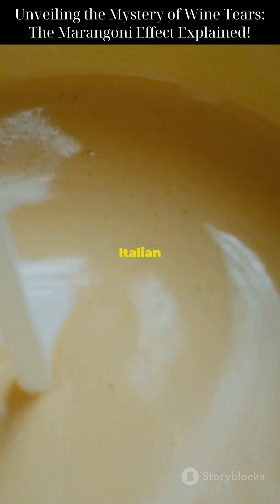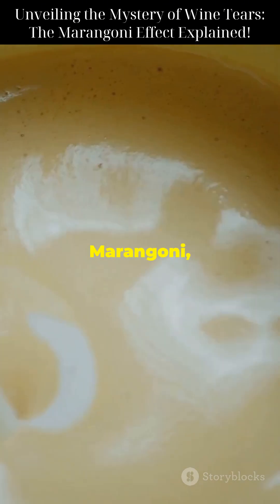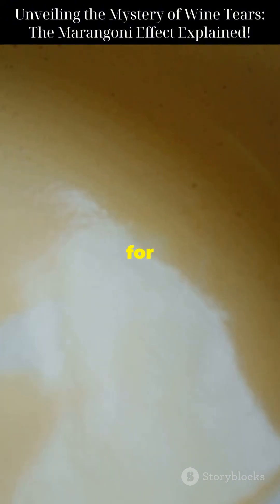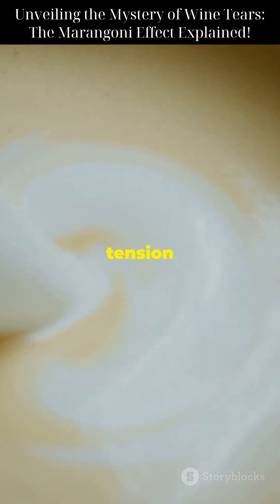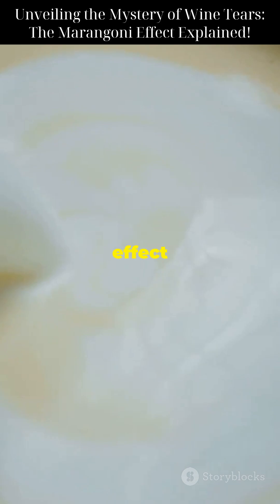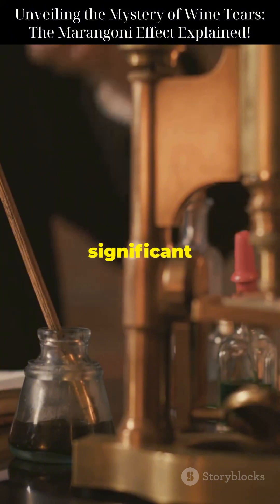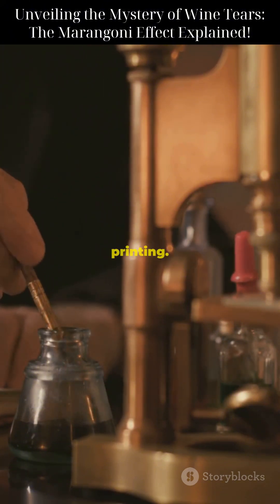The Marangoni effect is named after Italian physicist Carlo Marangoni, who studied this phenomenon in the 19th century. His work laid the foundation for understanding how differences in surface tension can drive fluid motion. This effect is crucial in many scientific and industrial applications. In the world of manufacturing, the Marangoni effect plays a significant role in processes like coating and printing.